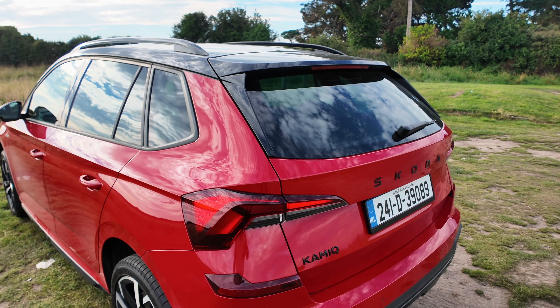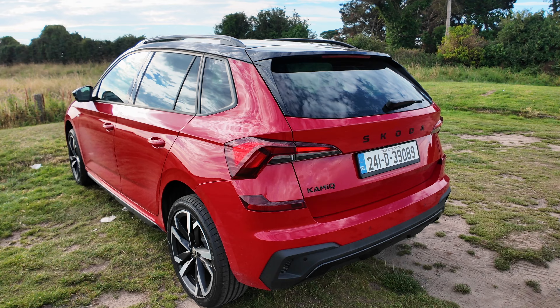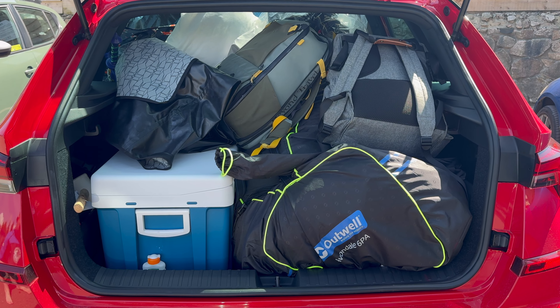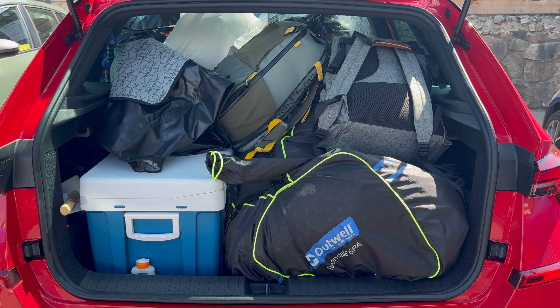Now, this isn't a huge car, but actually, as I found out myself this weekend, it's really, really practical. The reason I say that is I brought the Kamiq camping with me and my young child and we packed the boot up — I mean packed: six-man tents, the whole lot — all squeezed into the back of the Kamiq without any issue. And even though it was fully laden down, there was actually enough power to carry two of us and all our gear.